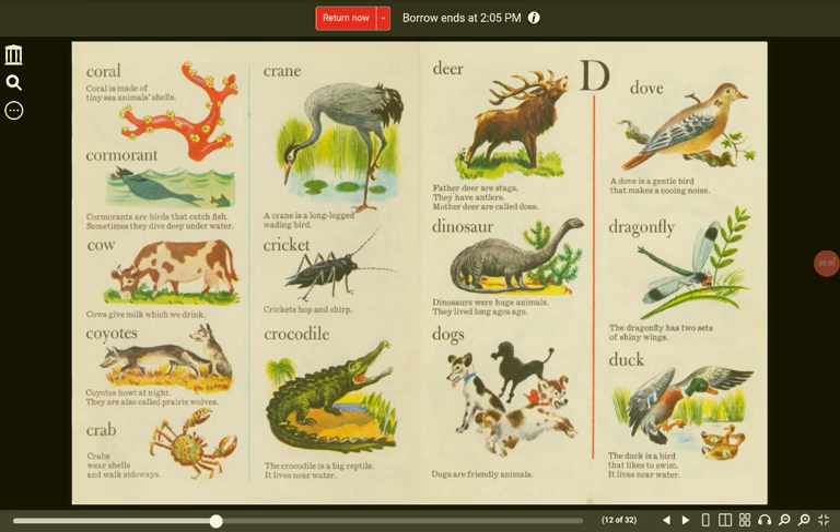D. Deer. Father deer are stags. They have antlers. Mother deer are called does. Dove. A dove is a gentle bird that makes a cooing noise.